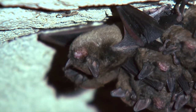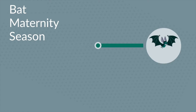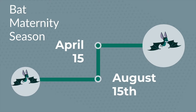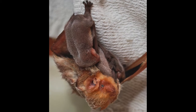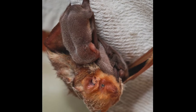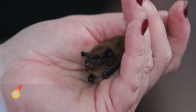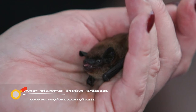To protect bat pups and their mothers, bat removal is prohibited by federal law during bat maternity season, which takes place from April 15th through August 15th. Bat pups are flightless and completely dependent on their mother's milk. So during this time, female bats need a roosting place that is consistently warm and free from disturbance to raise their newborn pups. For more information on bat removal, visit myfdbc.com/bats.